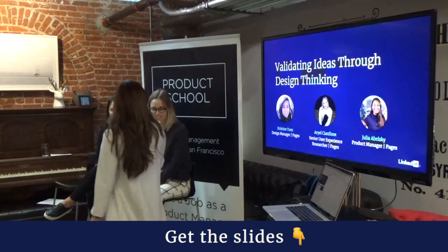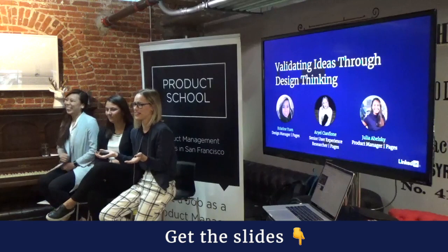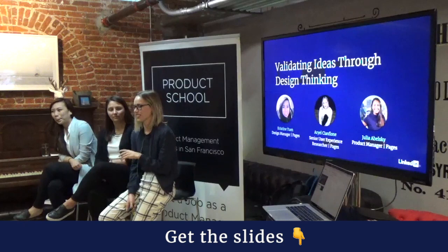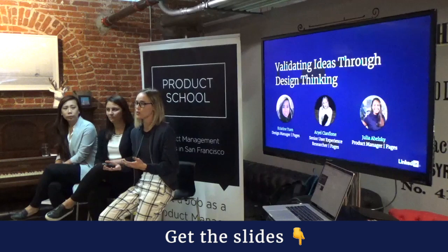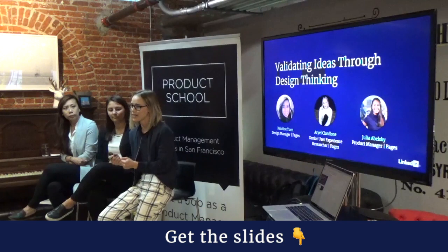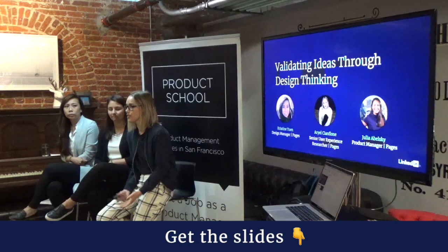My name is Arielle and I'm the senior researcher on the Pages team. I studied international relations in college, did internships at the UN and Congress, and realized that was a really brutal place to start a career. I got a job at a startup democratizing data and became really passionate about users and understanding them — especially when you have very passionate founders, bringing that user voice into the equation is a really important role. Along the way I also started a podcast about UX research called Mixed Methods and a Slack group that now has about 9,000 UX and design researchers.